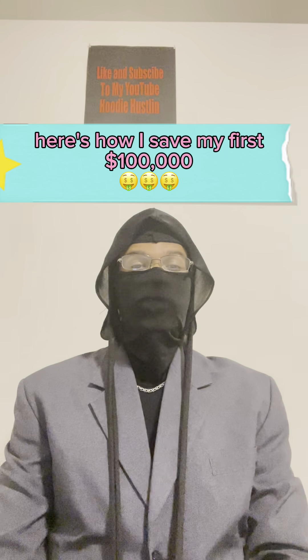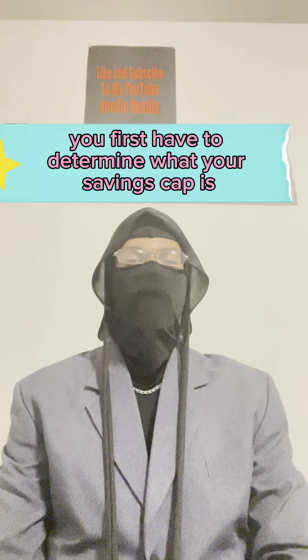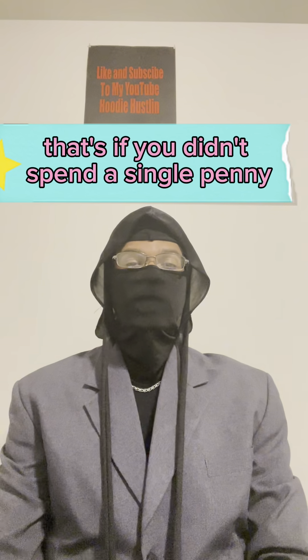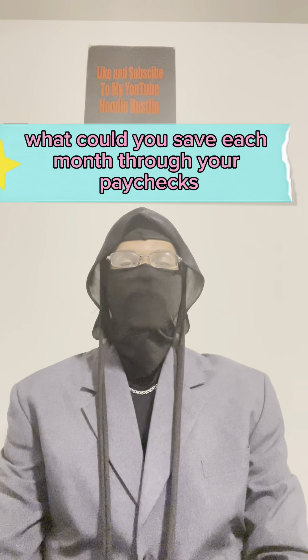Here's how I saved my first $100,000. You first have to determine what your savings cap is. That's if you didn't spend a single penny, what could you save each month through your paycheck?